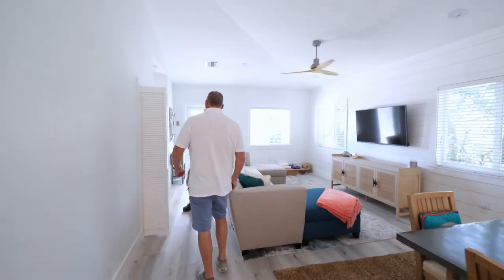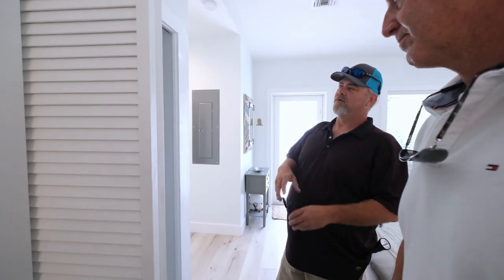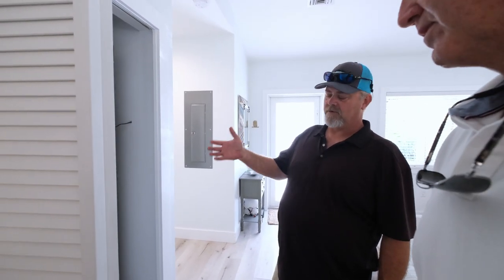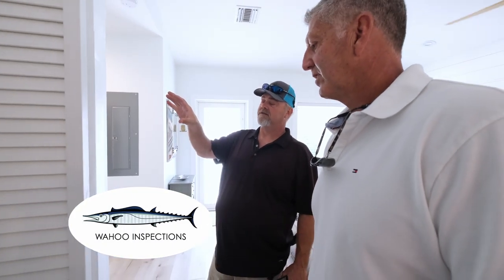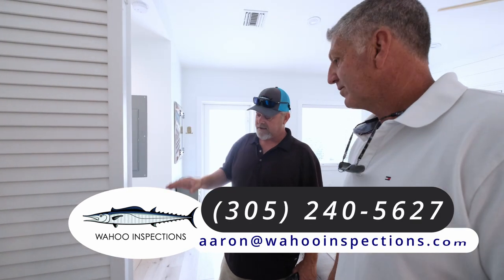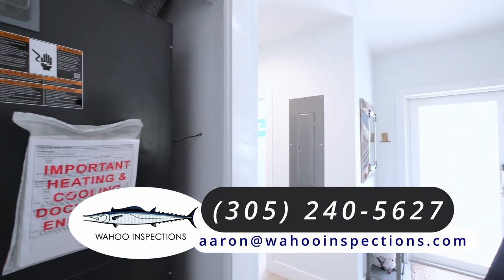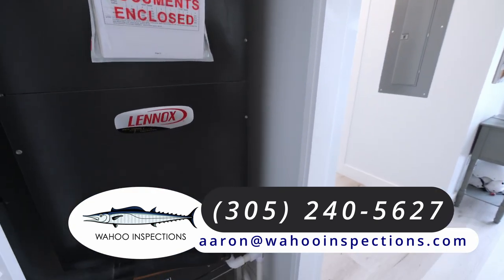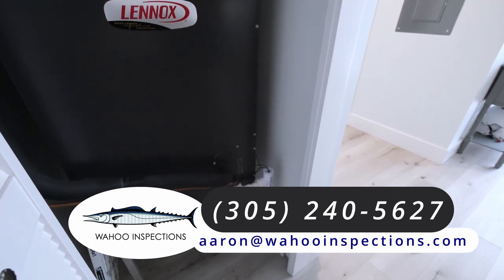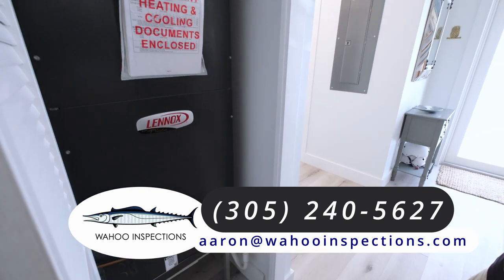Aaron, how's it going with the air conditioning system? Good. So far this is a three-year-old unit. What we want to look at for the insurance company is we want to make sure it's properly installed and functioning as intended. We take a picture of the plate so they can see exactly what year it is, and then we pull the filter out and look up in the A-coil to see what kind of condition the A-coil is in. Other than that, we check to see if it's cooling properly, and that's about the end of it for the HVAC part.